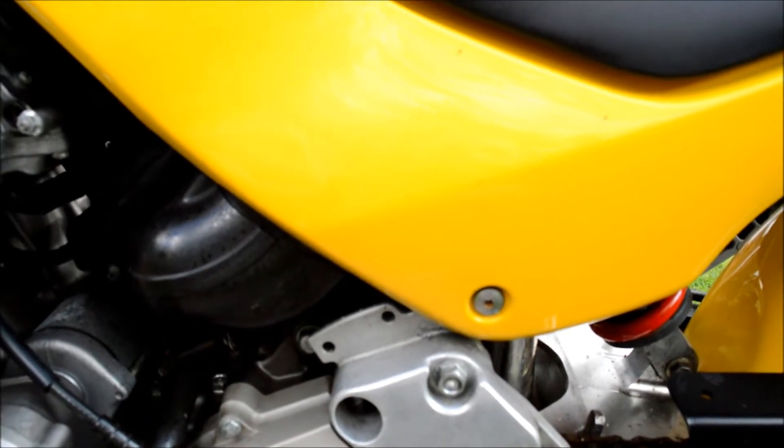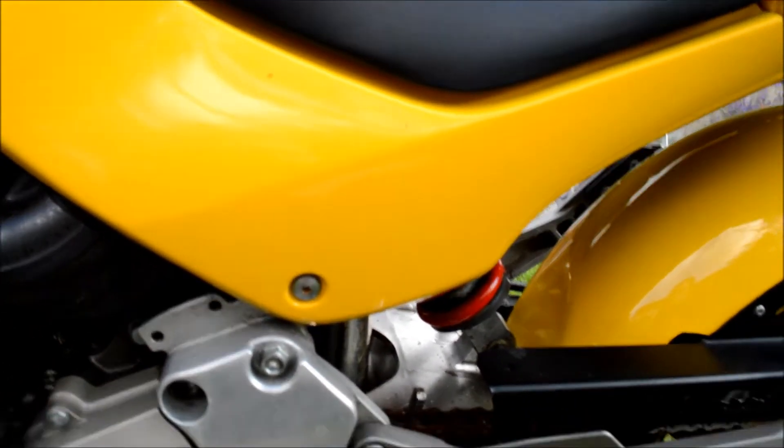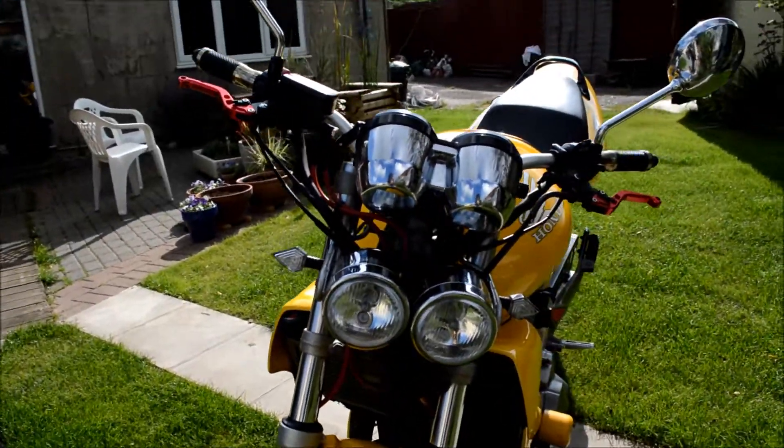I have got the original black/grey panels. I'm not sure if I want to swap them over yet — I haven't made my mind up, but I think they look alright in yellow. It's also got a twin headlight; I have the original headlight but I quite like the twin.